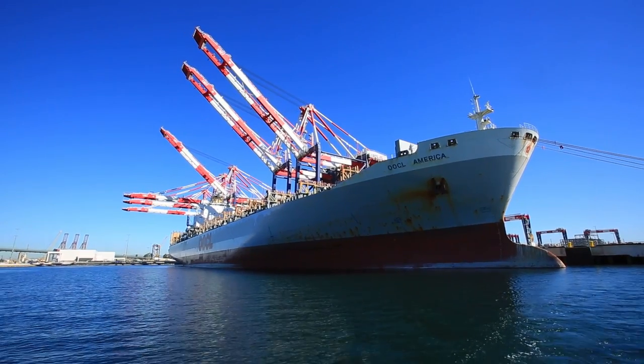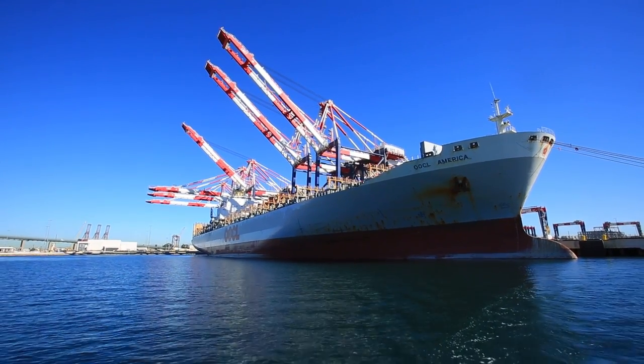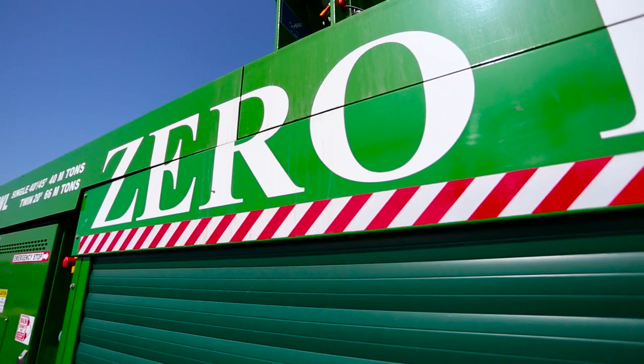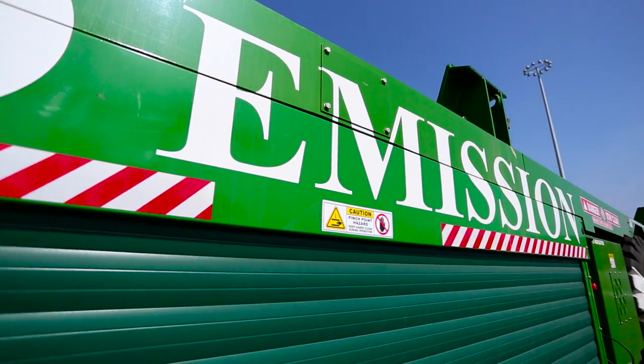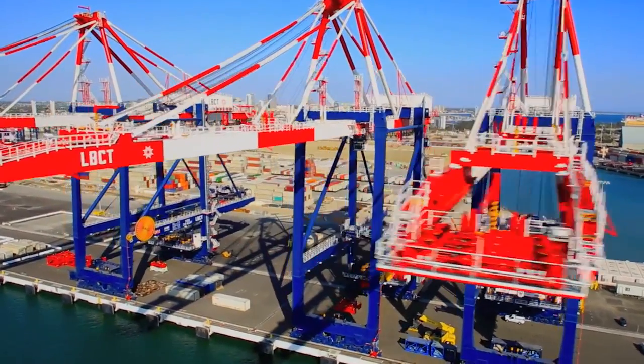Long Beach container terminal is already testing the other six cranes and plans to be operational in April. These all-electric cranes combined with zero emission yard equipment will make this the greenest and most technologically advanced terminal in the world.